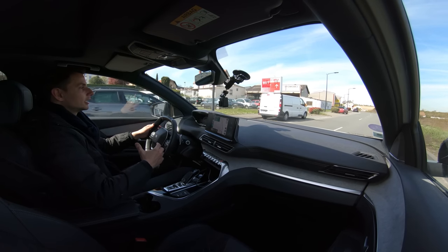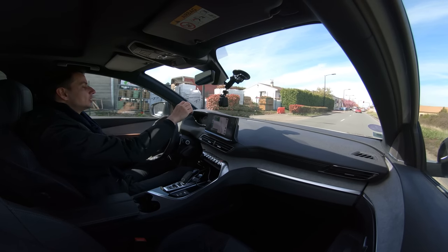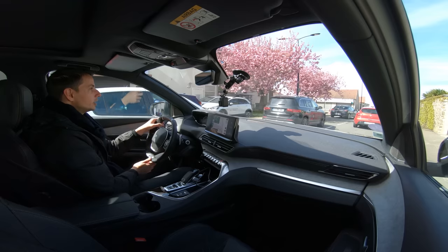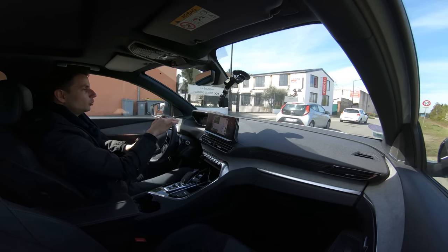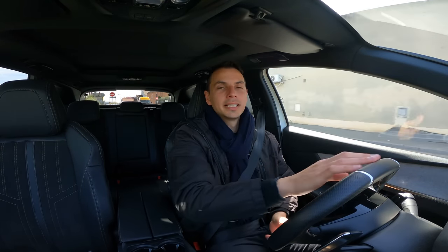Three drive modes are available: Sport (displays in red), Normal (blue), and Eco. The center console has a double cupholder and a deep storage box with a blue interior light. There's also a removable bag insert in the central armrest — very deep, fitting almost everything you need. The passenger seat has the same Alcantara finish. The panoramic roof adds light and a sense of space.